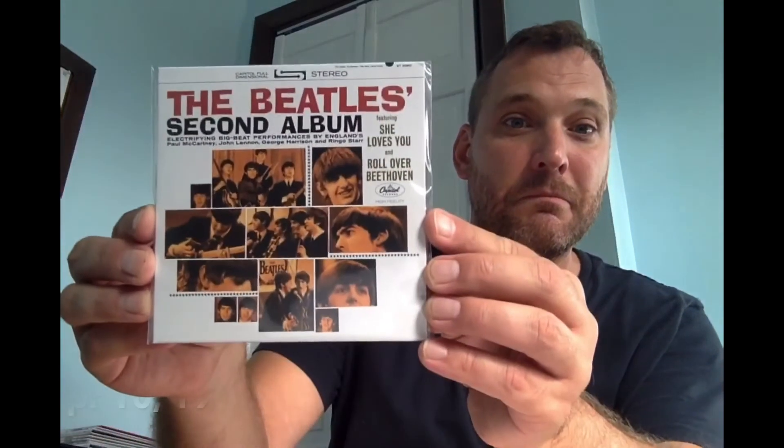The third album released in the US, the second on Capitol, is aptly titled The Beatles' Second Album — super creative marketing geniuses, those Capitol folks. That name was probably due to the fact that they wanted to crush the existence of that first album, Introducing the Beatles, and solidify that Capitol was where it was at.